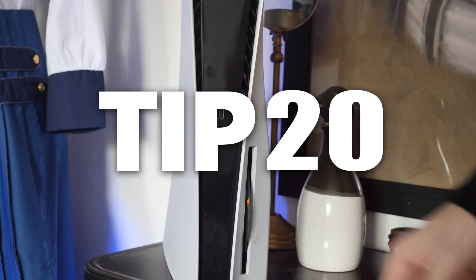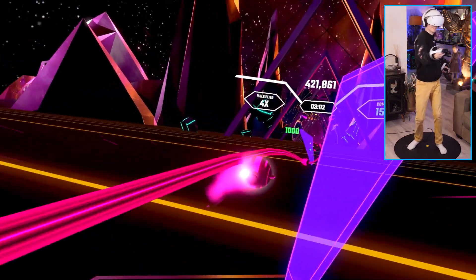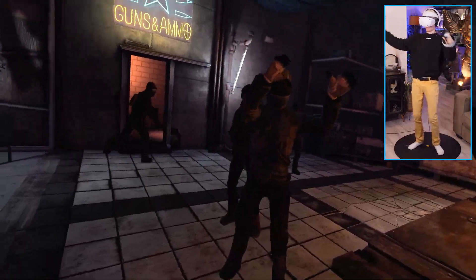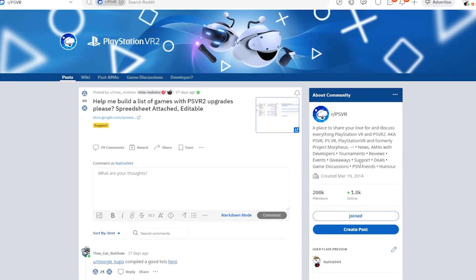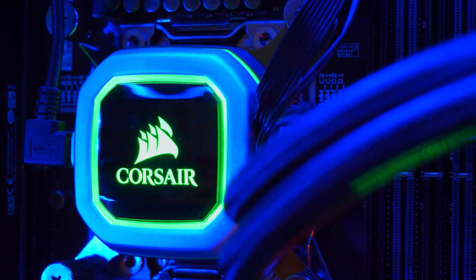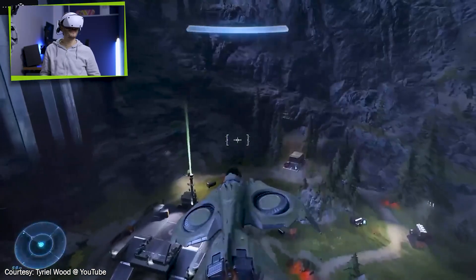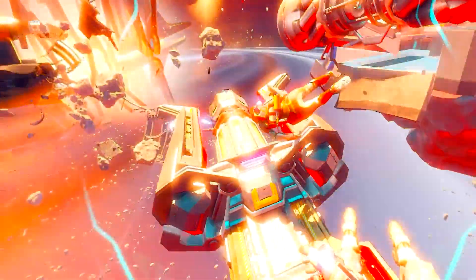Tip number twenty: if you have a console with a disk drive, you can buy physical game copies. Did you know that some older titles that originally launched on the first PSVR offer a free upgrade to the second generation? You can find a complete list on Reddit — the link is in the video description. Tip number twenty-one is about PC VR support, because a recent video pointed out that the headset does indeed work in combination with a computer. Right now it's only possible to use it as a 3D monitor, but fingers crossed that in the near future we'll be able to play actual games like Half-Life Alyx and Lone Echo 2.